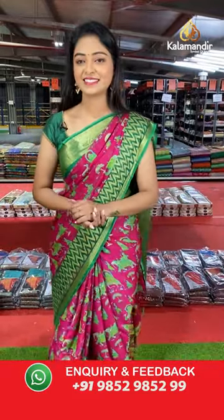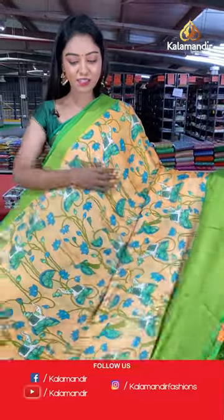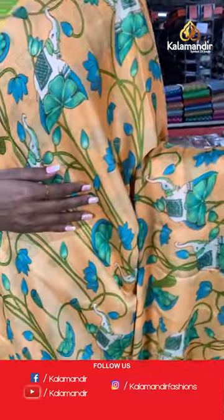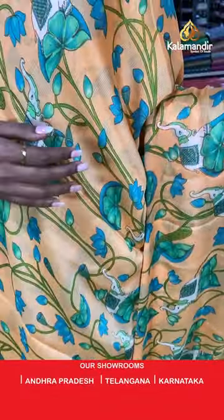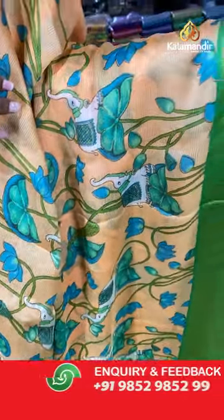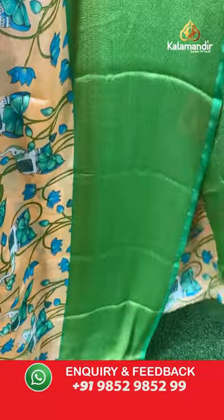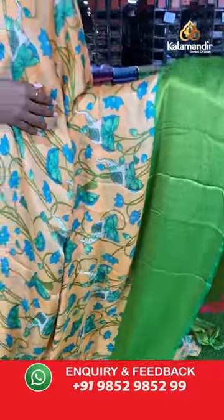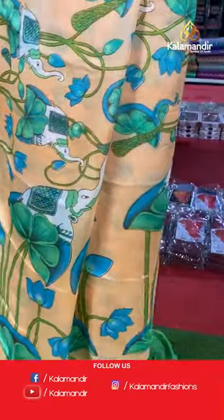Light orange color saree — all over the body has printed elephants and floral printed. Contrast plain border, both sides the same border. Pallu is the same as the saree body.